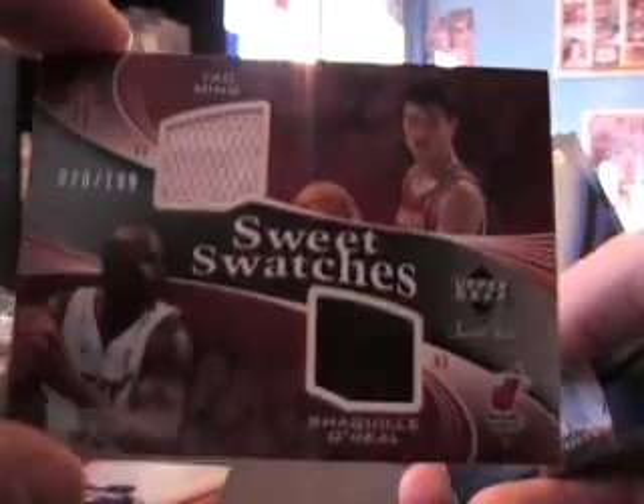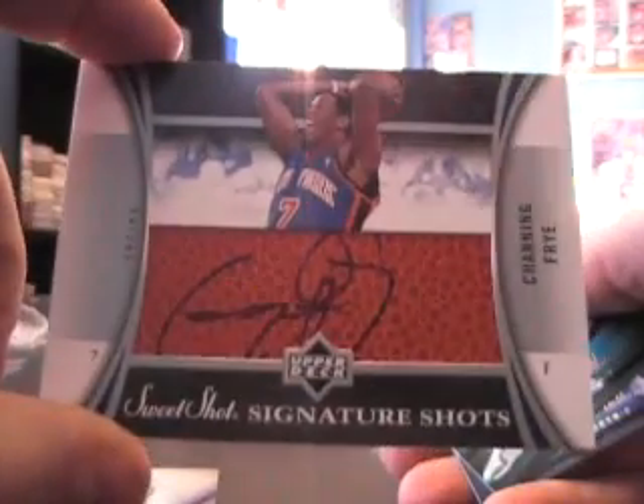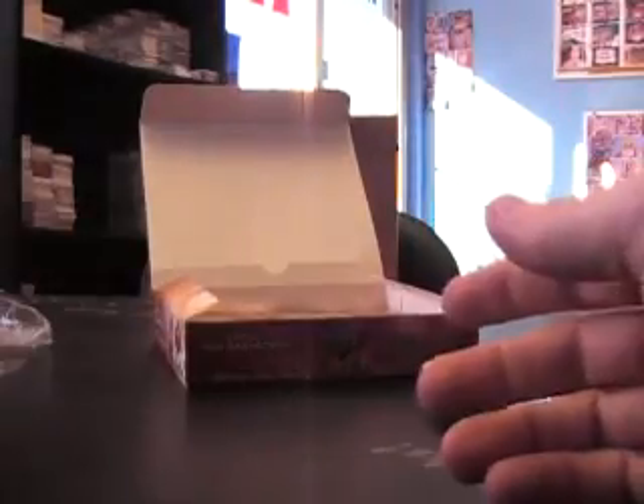Here's a double jersey — Shaq and Yao Ming, $20 of $199. Sweet swatches. Here's the first autograph — Channing Frye, on the ball, not numbered on that one though. Base, base, base.